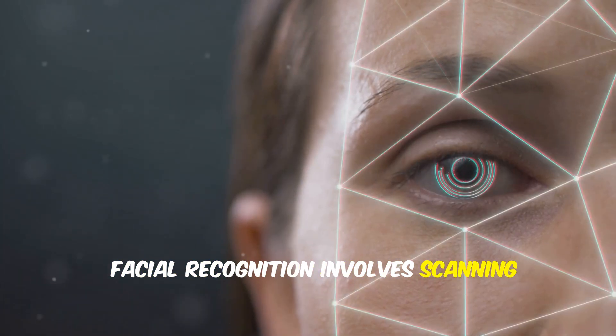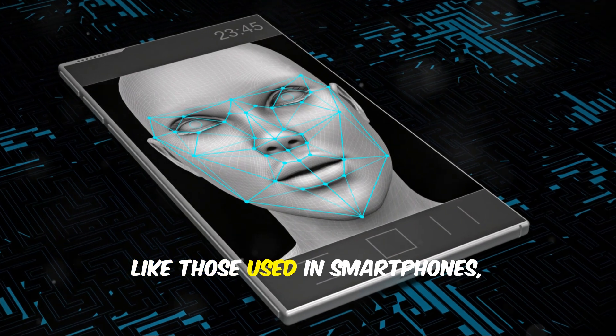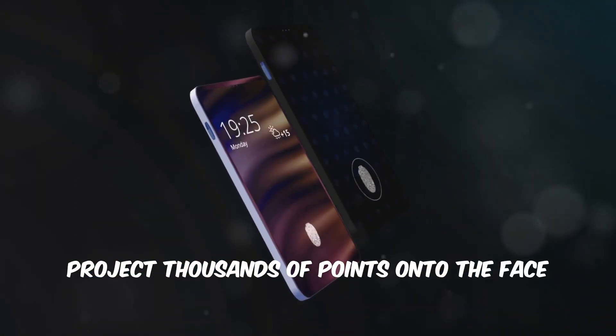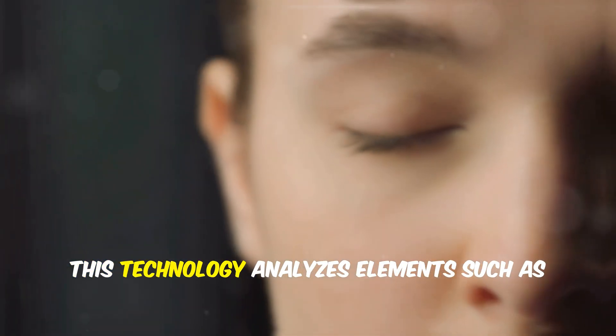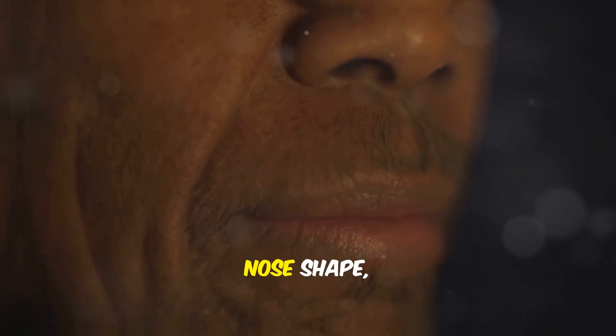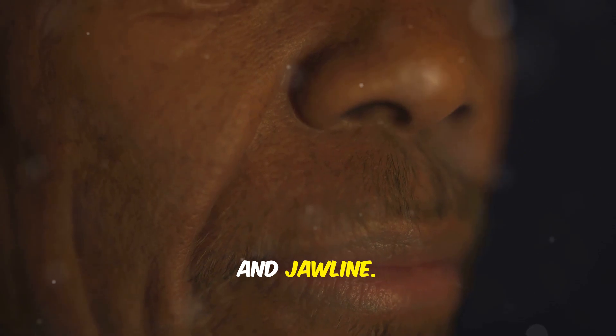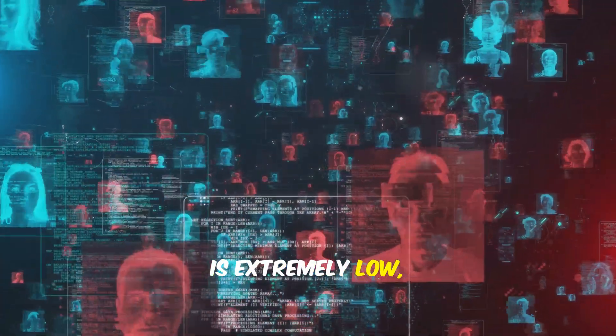Facial recognition involves scanning the unique features of a user's face. Modern systems, like those used in smartphones, project thousands of points onto the face to create an accurate three-dimensional model. This technology analyzes elements such as the distance between the eyes, nose shape and jawline. The probability of false identification is extremely low, making it one of the most secure authentication methods.